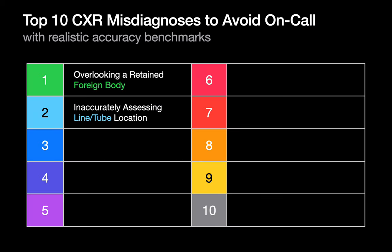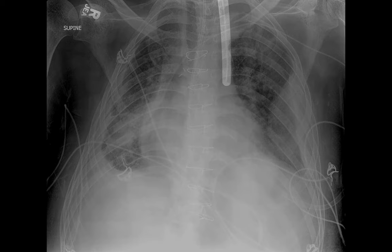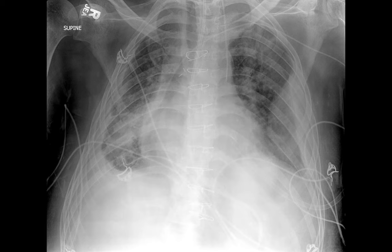Inaccurately assessing lines and tubes is another diagnostic error folks may be worried about making when reading chest x-rays on call. Since you've got a bit of experience reading chest x-rays now, we expect you should be pretty comfortable catching most malpositioned endotracheal and enteric tubes. But how about this patient? The course of the left-neck approach catheter should strike us as unusual since it's still left of midline as far inferior as the tracheal bifurcation, which is because it's situated in the descending thoracic aorta.